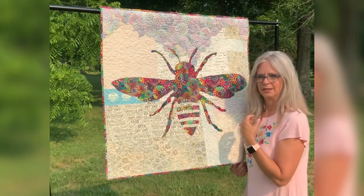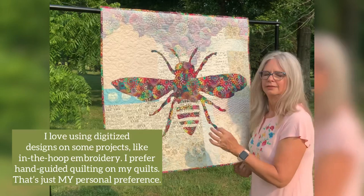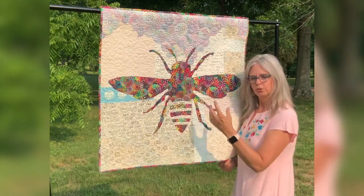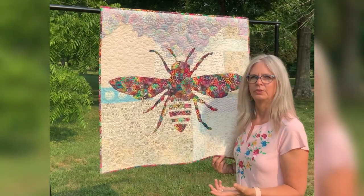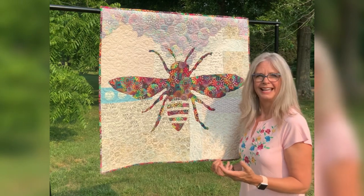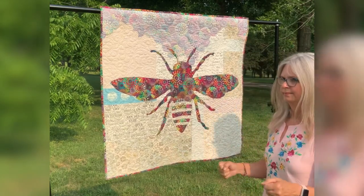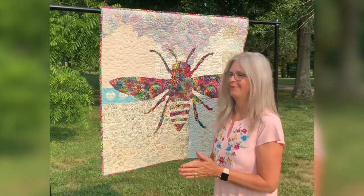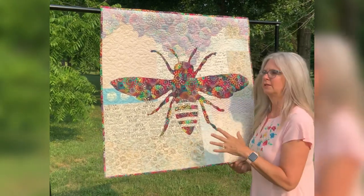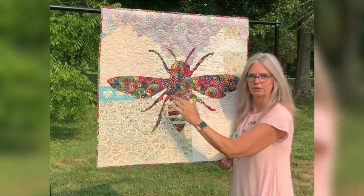I do think there is something attractive about knowing that a hand did this and not a machine — although I did use my machine, but you know what I mean. My backgrounds are very swirly and curvy. It's a freehand style I developed when I was doing quilting for other people; out of necessity you just have to do it, and it's just what comes out. So these are very curvy — swirls, feathers, loops and swirls — just something very different to contrast with the straight lines of the bee.